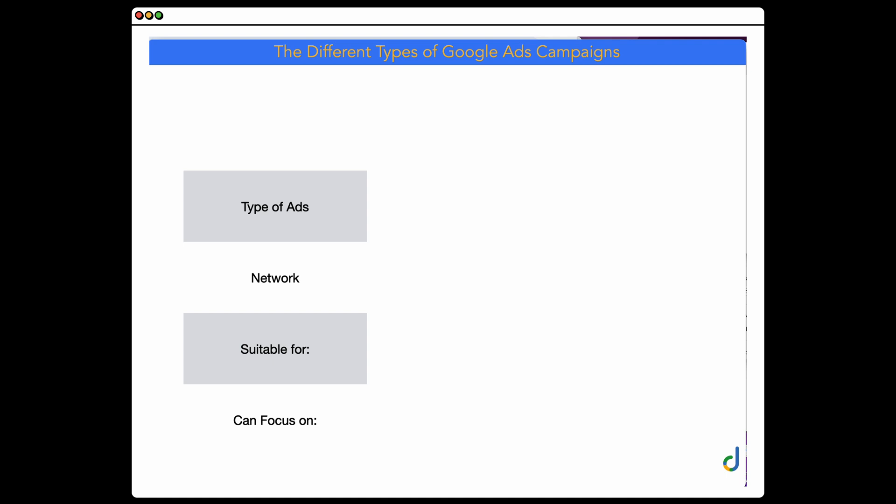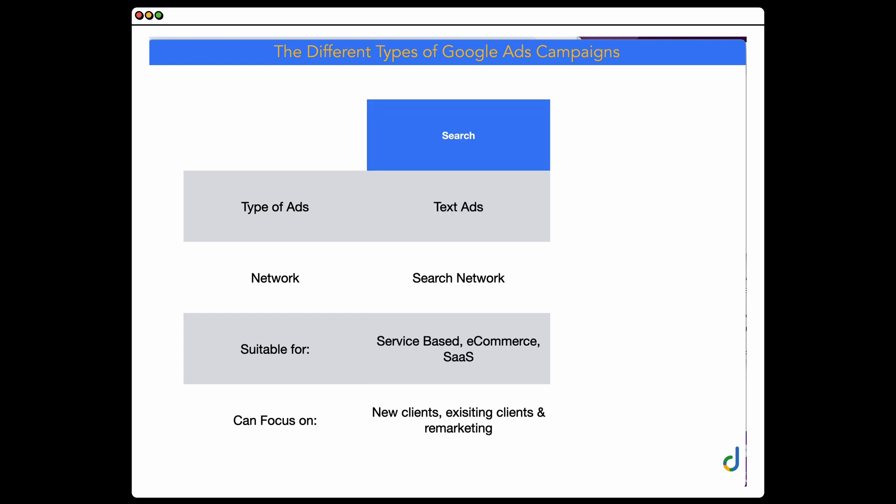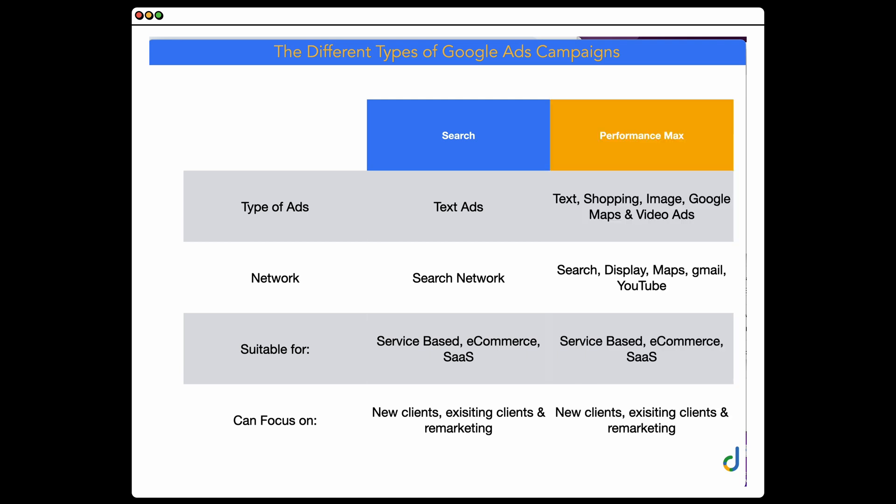Conversion endpoints are broadly similar on both campaign types, although Performance Max also includes local campaigns such as store visits and map directions. It's also important to note the different ad types and where ads will show. For Search, it's only text-based ads on the search network. For Performance Max, there are also shopping ads, image-based ads on the display network, Google Maps ads, and video ads on YouTube. Unlike Search, Performance Max ads display across search, display, maps, Gmail, and YouTube.